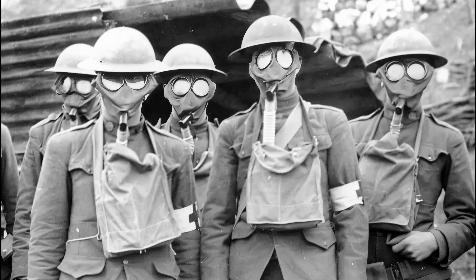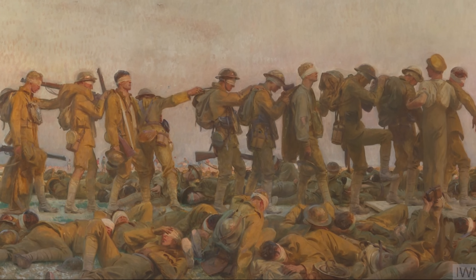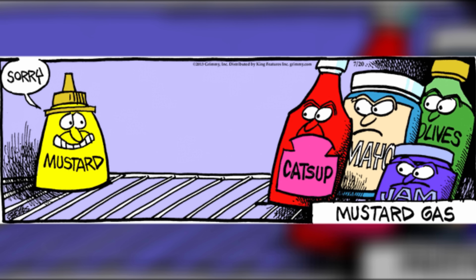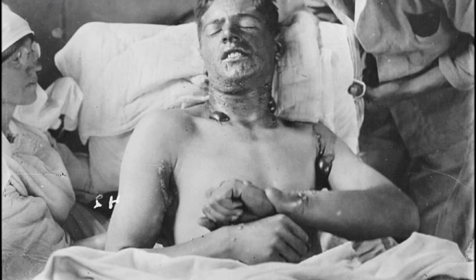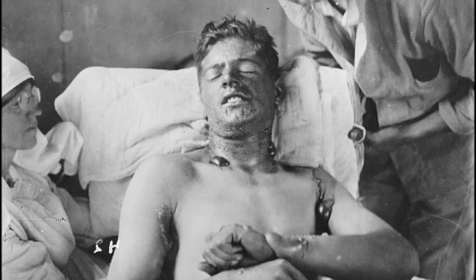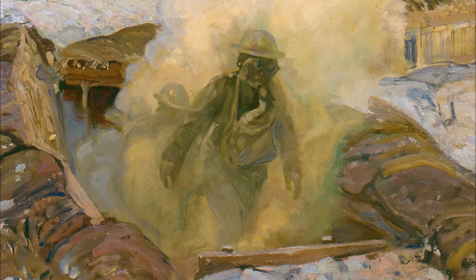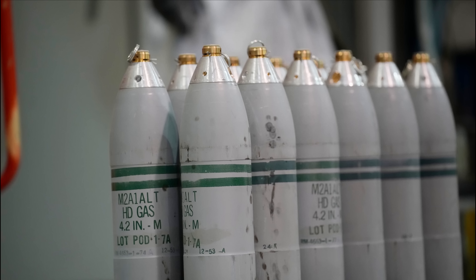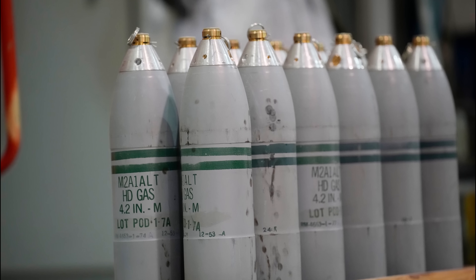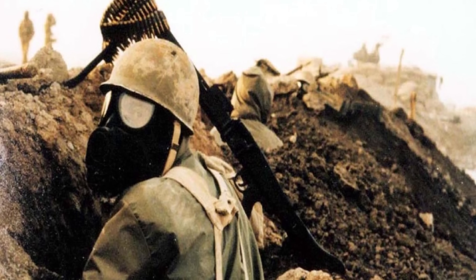Hidden inside the darkest chapters of modern warfare is a chemical weapon whose name alone seems to taste strange — mustard gas. It sounds almost culinary, but what it really refers to is one of the most notorious chemical agents ever deployed on a battlefield. In this video, we'll break down exactly what mustard gas is, where it came from, how it evolved, how it works on the human body, and why its legacy still matters, historically and ethically.